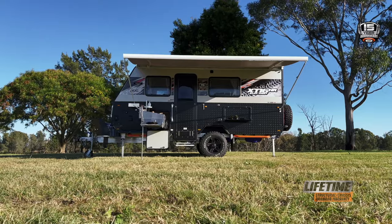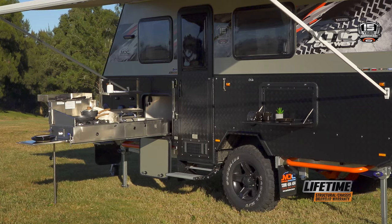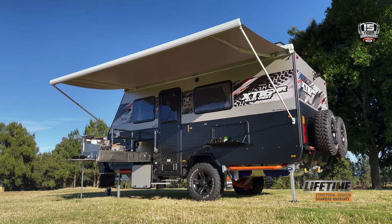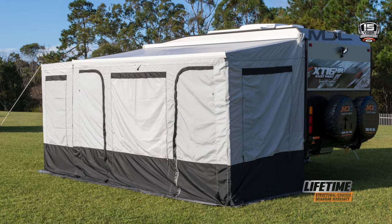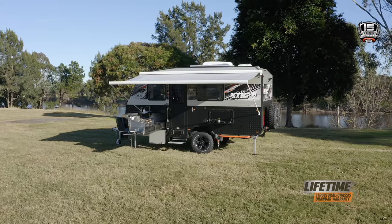Cooking outdoors is an Aussie way of life, so the East-West comes with an outdoor kitchen, including a gas cooktop and sink, to match your camping lifestyle. The electric awning provides shade and the included annex walls and floor turn it into a sheltered area to cook, relax or just have a bit of extra privacy.